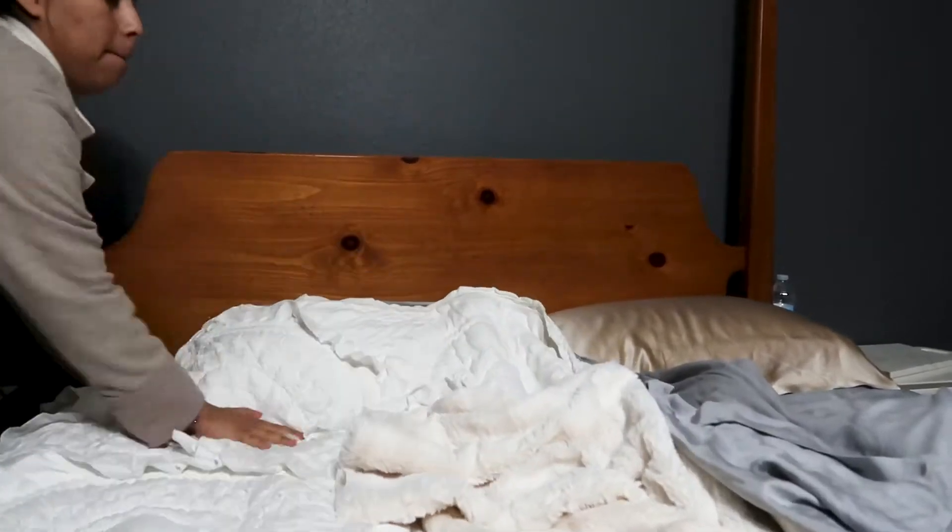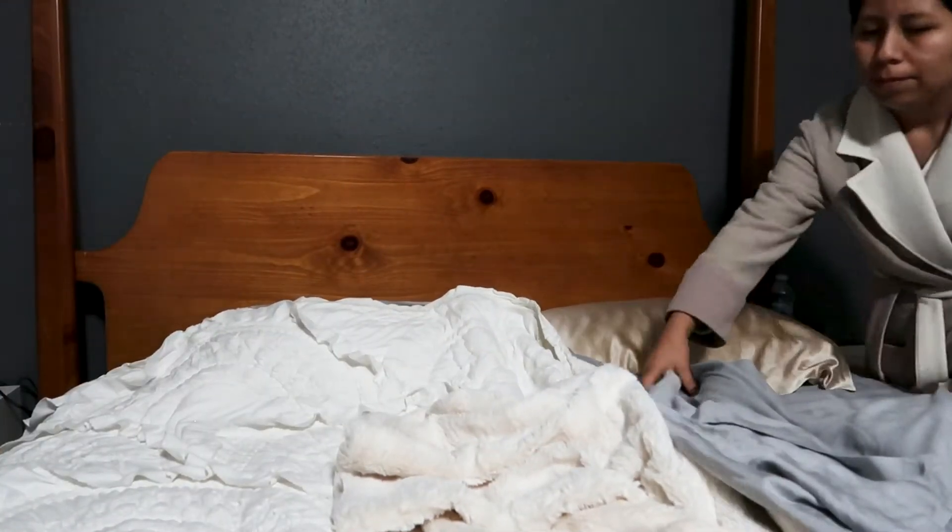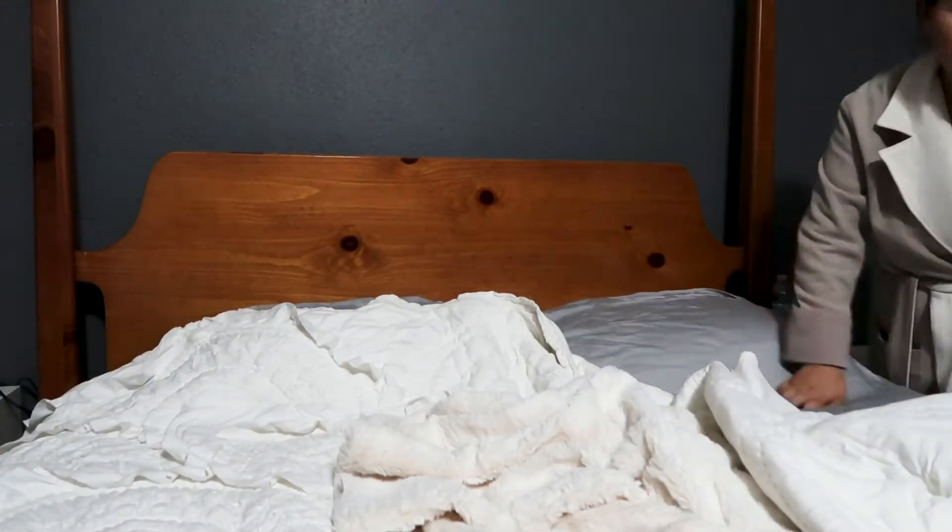I always, always make my bed. It's really important to me that I always make my bed once I get out of bed.